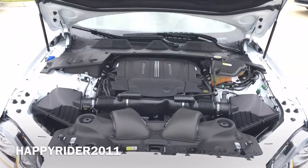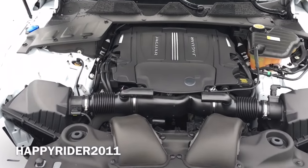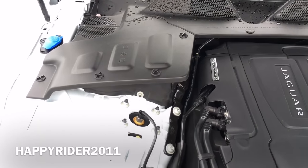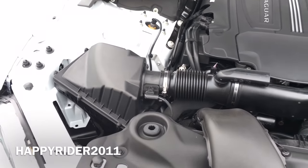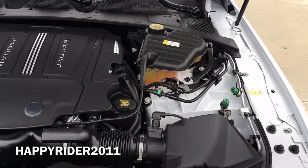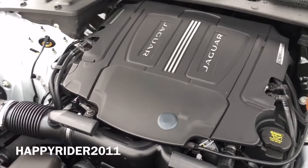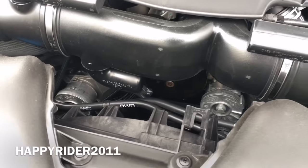Under the hood, this specific 2016 Jaguar XJL Portfolio features a 3.0-liter V6 supercharged engine. The V6 engine is able to push out 340 horsepower along with 332 pound-feet of torque. It is an 8-speed automatic transmission with shift paddles mounted behind the steering wheel. The 2016 Jaguar XJL can accelerate from 0 to 60 mph in just under 5.7 seconds and its top speed is electronically limited to 121 mph.